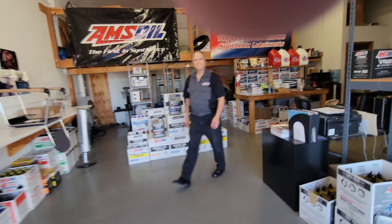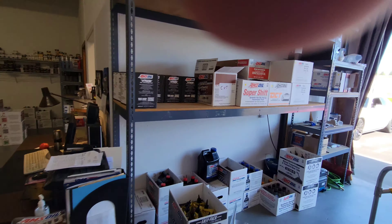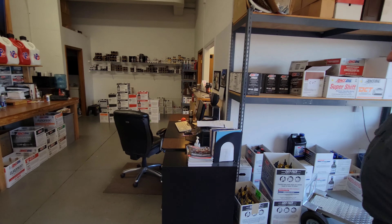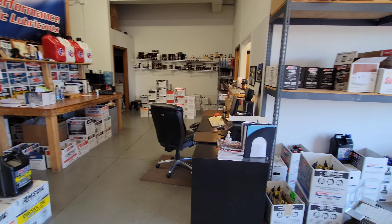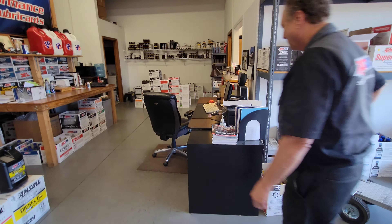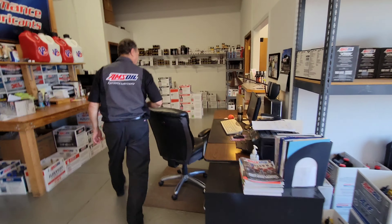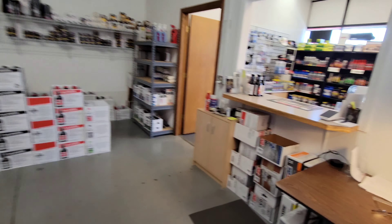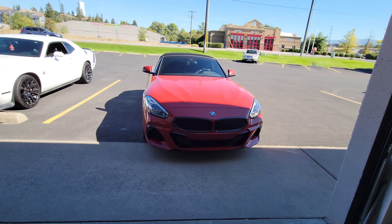Hey, I'm actually just filming a video right now, so I came to get some fluid — I knew you had the stuff. Guys, this is the place to get it, come out here and get some Amsoil. This is pretty much where I get all my stuff. We're going to be doing a rear diff fluid change today — it's been quite a while so I thought I'd come out here.